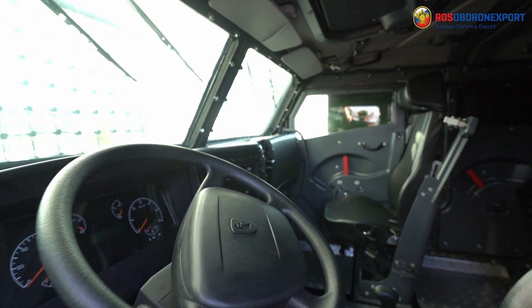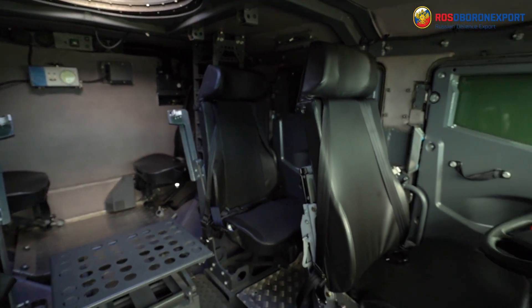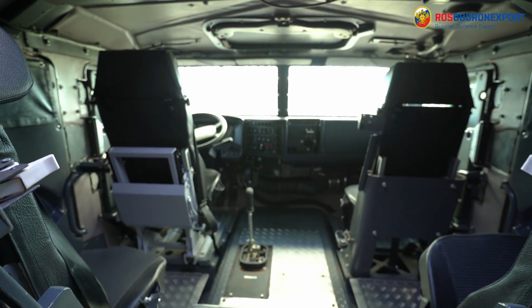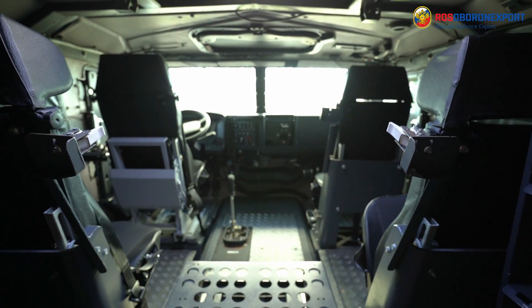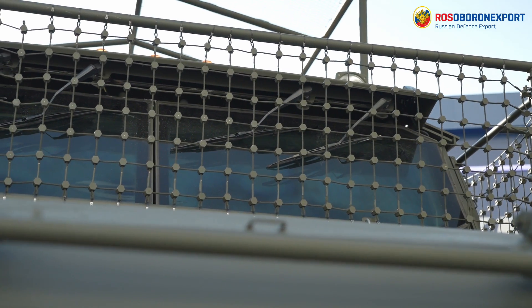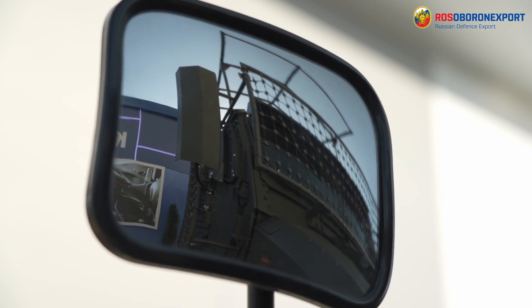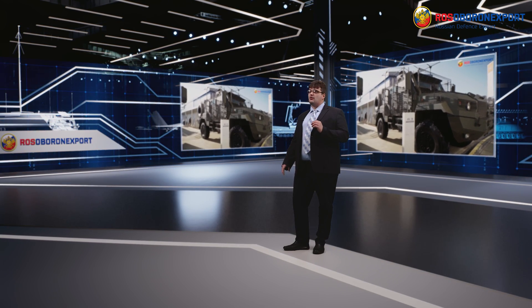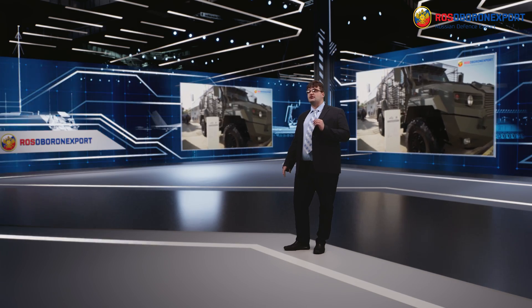The KAMAZ 5350 6x6 3-axle truck can also be operated as either a logistic support platform or a carrier of various systems. The vehicle features an unladen weight of 11,650 kg and is capable of transporting a six-ton cargo. The ground platform is powered with a KAMAZ 740 family diesel engine with a power output of 320 horsepower. The truck produces a top speed of 95 kmph and features a level 2 protected crew cab with both ballistic and countermine protection.